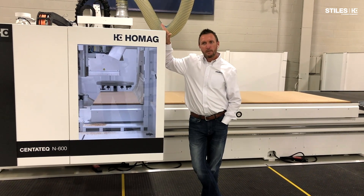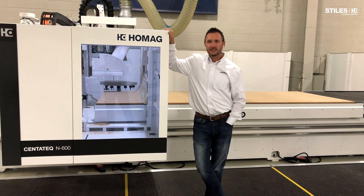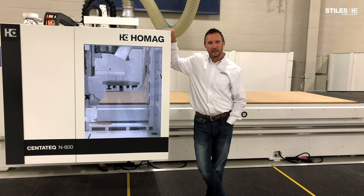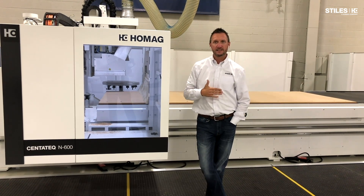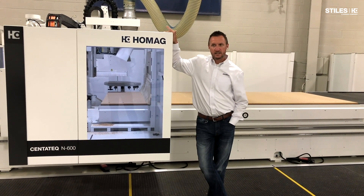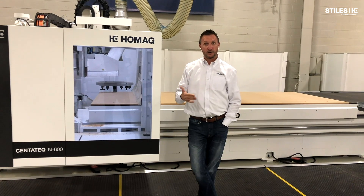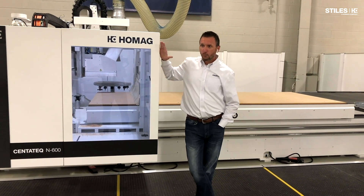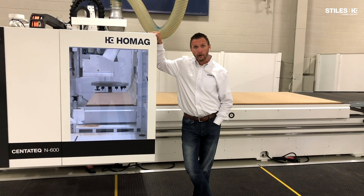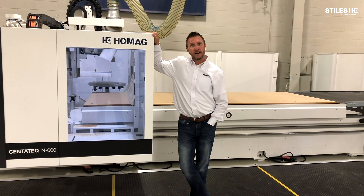Over the past three to five years, a market segment has emerged within nesting: a portion of a business is traditional nesting — needing volume and cleanliness — and 80% of the day is that high-volume nested approach. But the other 20% involves architectural millwork, door detailing, or work where five-axis technology really does bring benefit, and we're starting to see that take a foothold in the market.